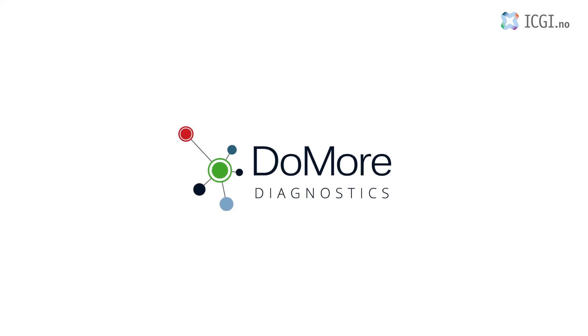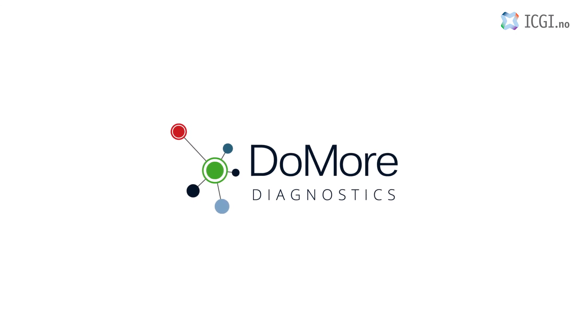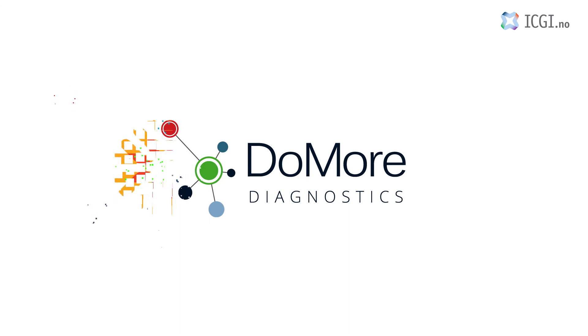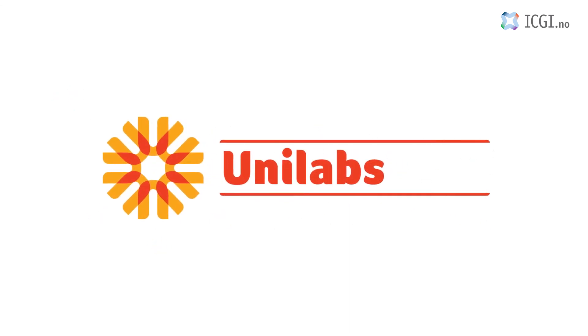We have started a spin-off company called DoMore Diagnostics, who will bring this technology to patients worldwide. They are now launching a diagnostic service together with Unilabs.